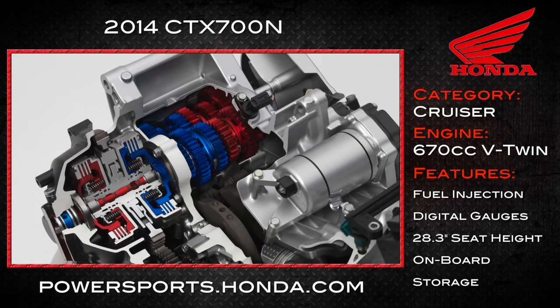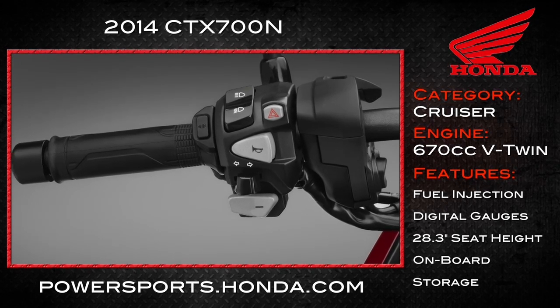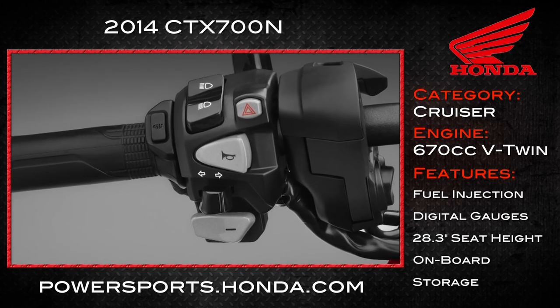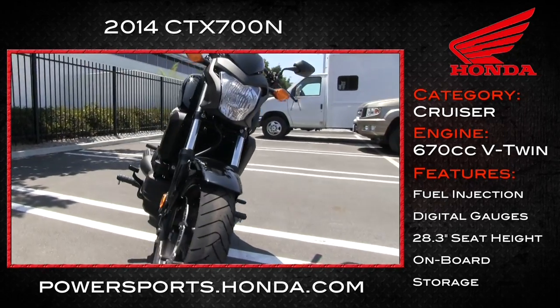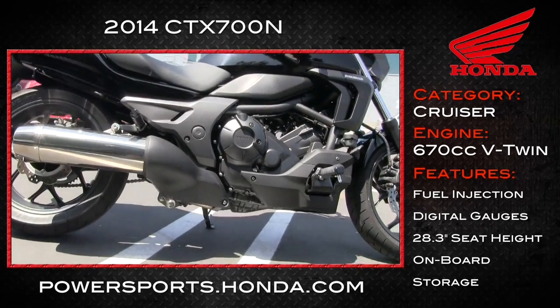That's a great value. It's also offered with Honda's dual-clutch transmission — no clutch, just push the button or put it in auto mode, twist the grip and go. Add anti-lock brakes to that, and you're only going up $1,000. That's incredible.